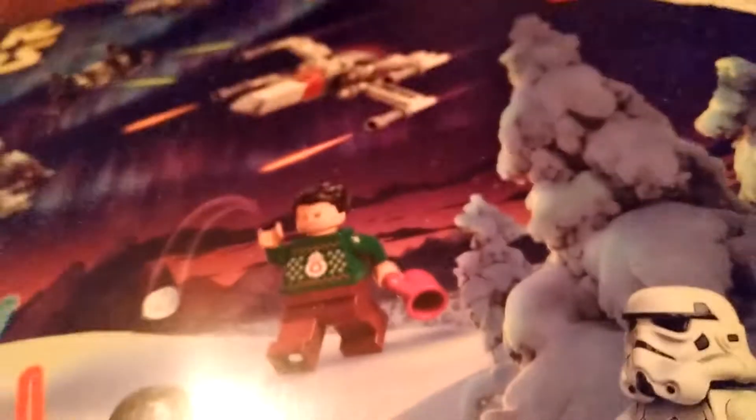Hello everybody and welcome back to another video. Today we're back with the Lego Star Wars Holiday Advent Calendar. Today's the 10th, so let's get that one open.